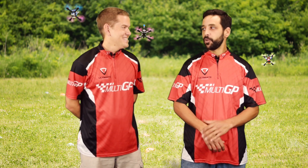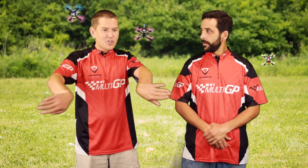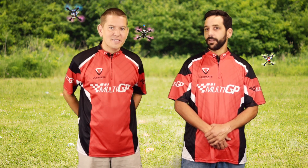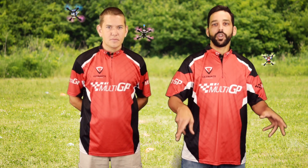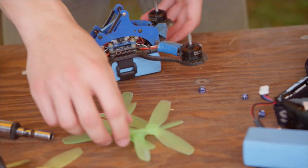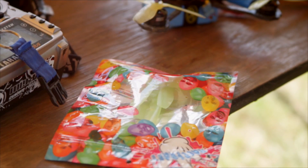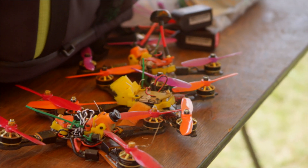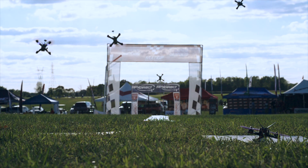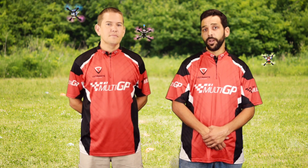Another thing that reverse props do for you is help you bounce off the gates a little bit. A lot of times when we're racing we end up clipping a gate, and instead of trapping you in the gate, you get pushed out. It also helps with some oscillations because the air is getting pushed out as opposed to getting pushed in. So it might help you tune your quad up a little bit, and it helps keep your motors a little bit cooler and not run as hot. It's a good thing to try out if your flight controller can do it.